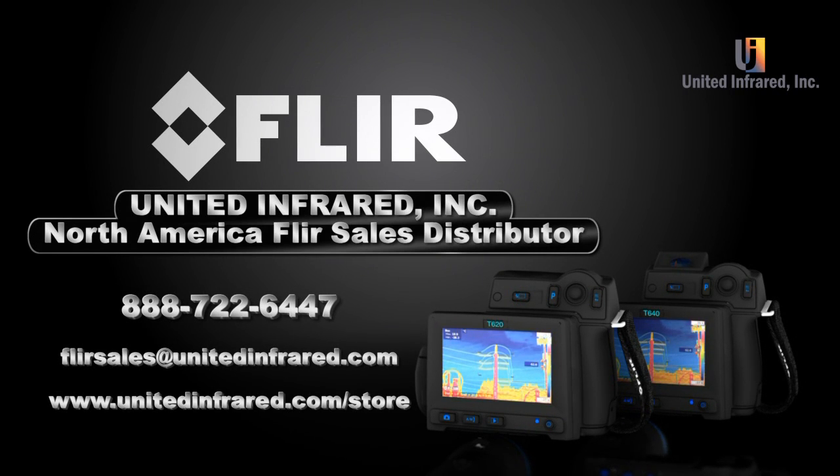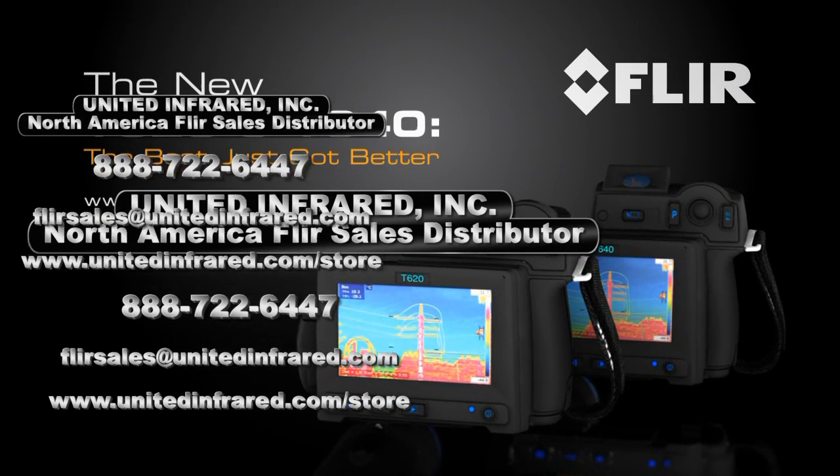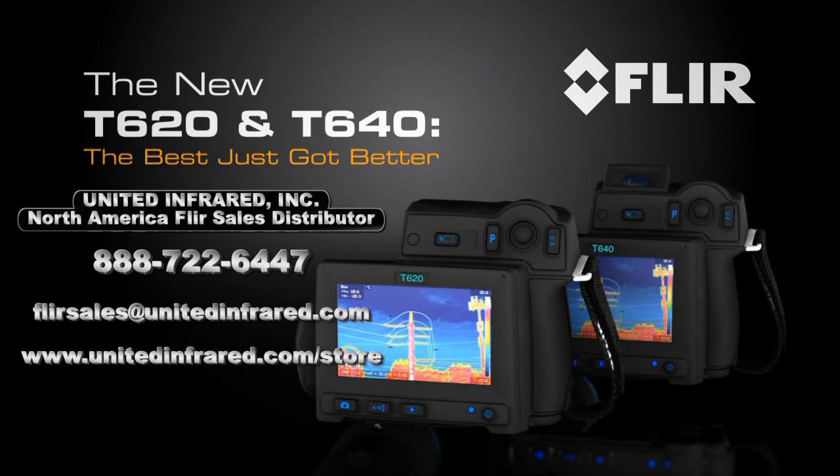For more exciting details about these extraordinary new cameras, visit our site or contact us today. FLIR T620 and T640 — now the best resolution, ergonomics, and value anywhere in professional-level thermal imaging.